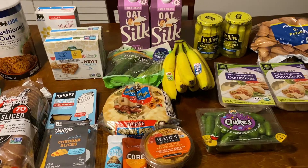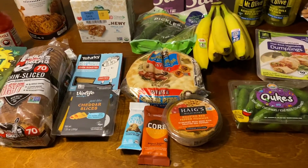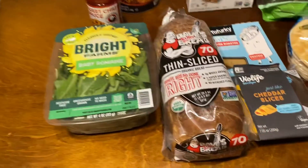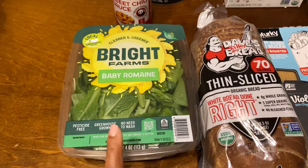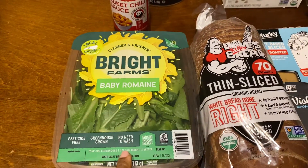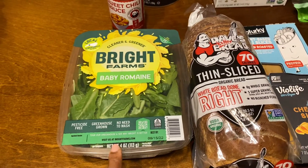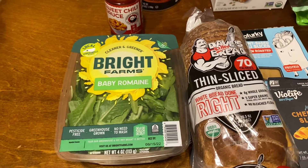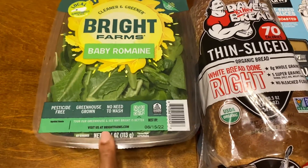I'm going to try my best to remember the prices for everything. So I got the Bright Farms Baby Romaine — I think these are like $3.29. These will be good for some salad, and also Alexandra really likes them, and I like them for Summer Rolls. So these are perfect to put into those.